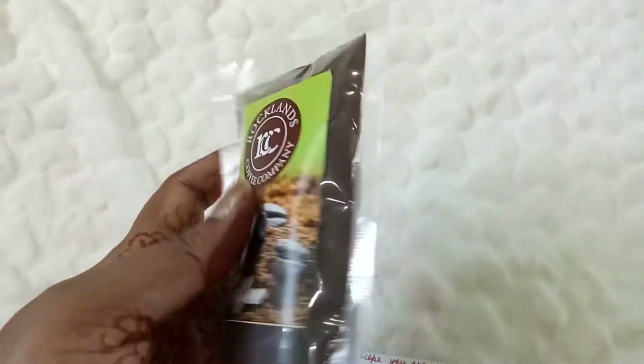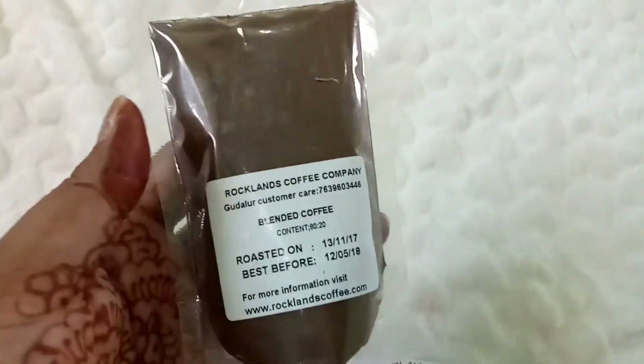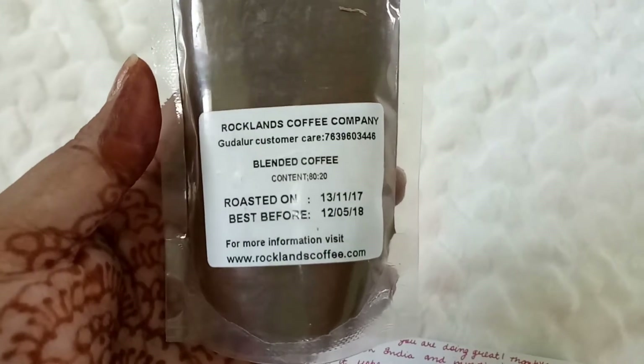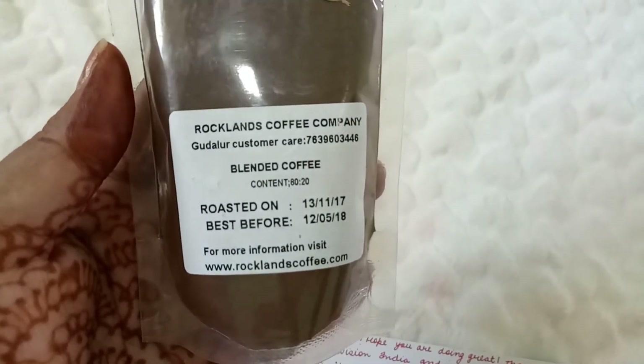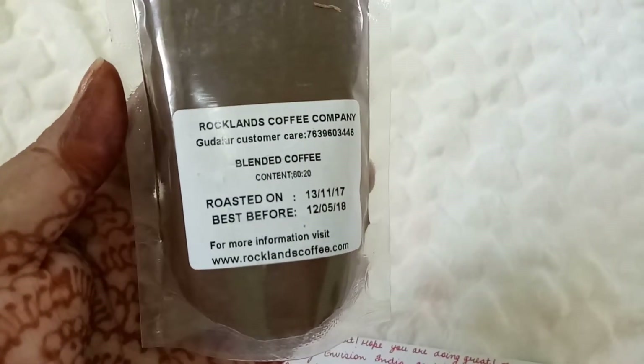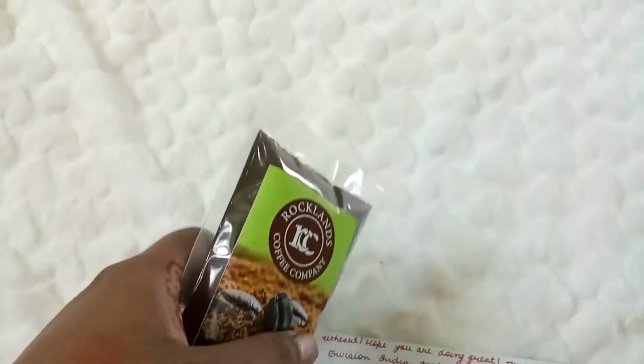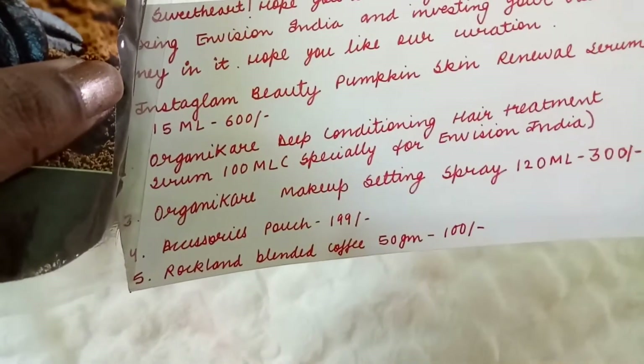Oh my god, I'm so happy about this one — it's from Rocklands Coffee Company! It's a blended coffee, best before May 2018, and it's 50 grams retailing at 100 rupees. It's winter and I love coffee, so this is a great addition!